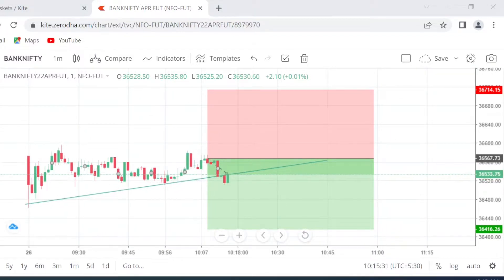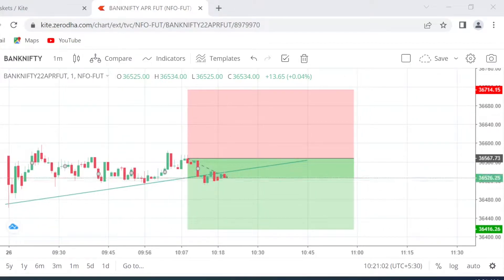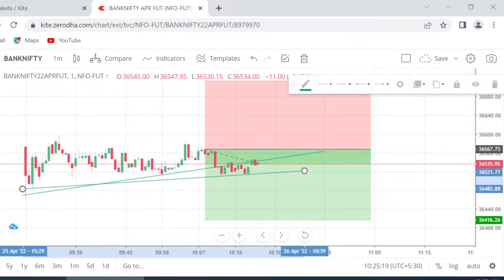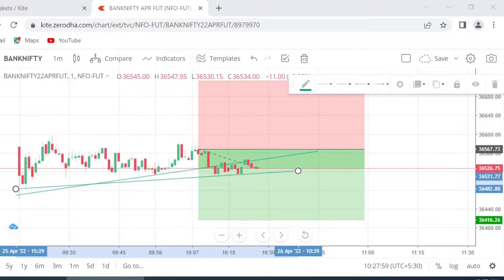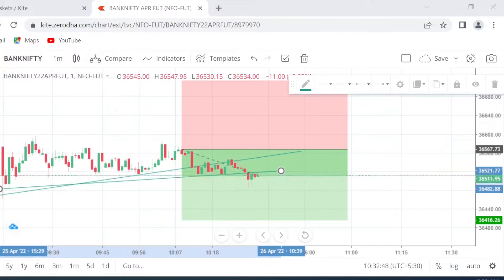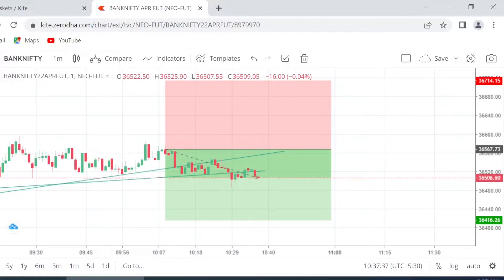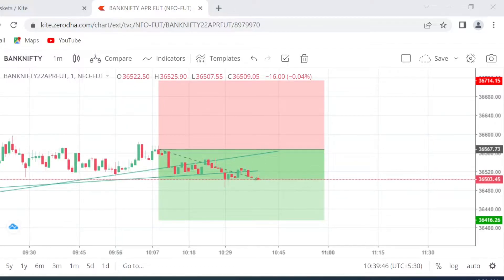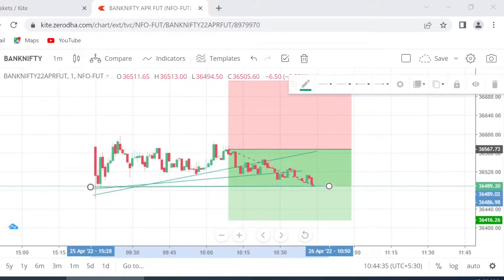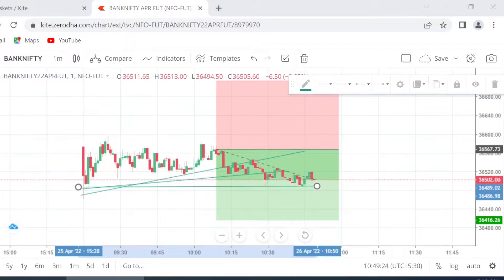Friends, let me tell you something while this time lapse continues. A short sell position can be created in three different ways. First, we can sell the future of the stock or the underlying asset. Second, we can buy a put option of the underlying asset. Third, we can sell a call option of the underlying asset. In all three ways, you are creating a short position — meaning you will make money if the market or the underlying asset falls. Please make a note of this.